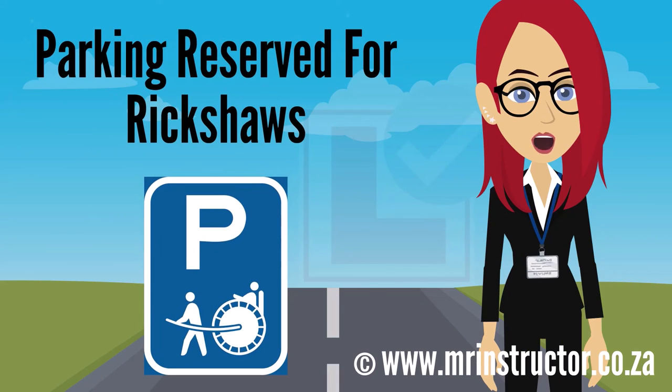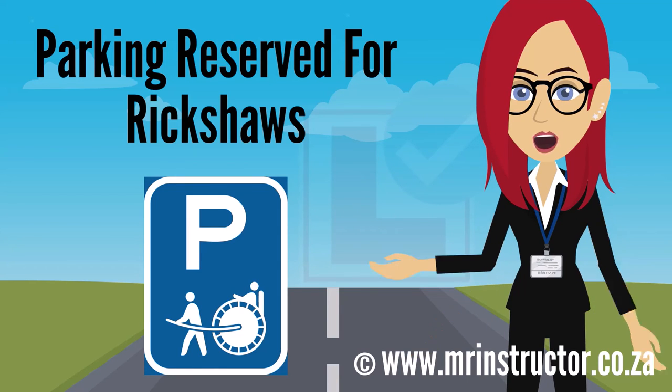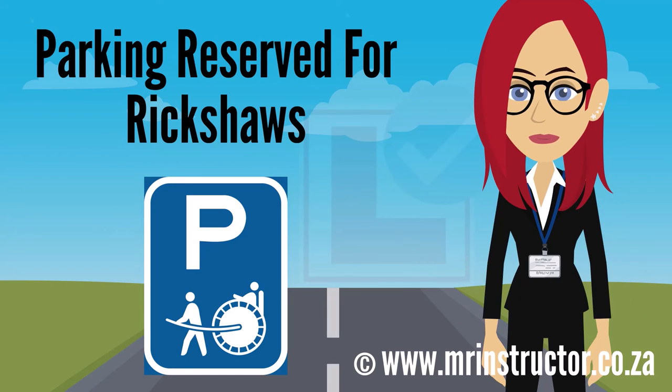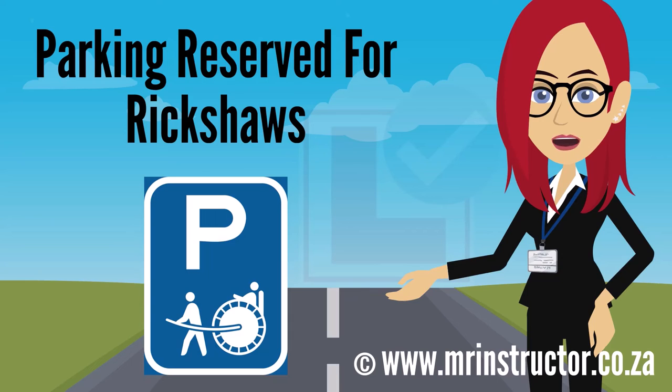This is a parking reservation sign for rickshaws. The sign can be found on any road or part of a road, especially in areas where there are many tourist attractions. The purpose of the sign is to indicate that a parking bay or parking area is reserved for exclusive use by rickshaws. If you are pulling a rickshaw and you encounter the sign, you may use the demarcated parking bay or enter the reserved parking area if you prefer to do so. However, you are not compelled to park there. If you are driving another type of vehicle, you may not park there at all.